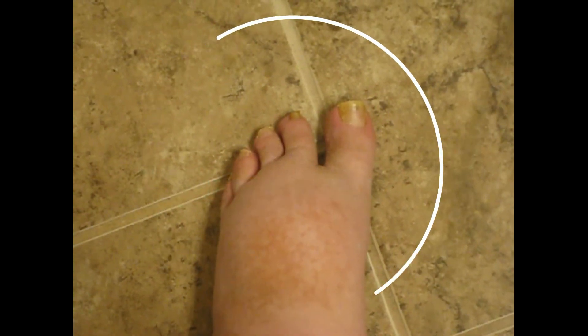my toe fungus is going away. And my second toe, the fungus is still there, but I'm going to use ZetaClear to clear that one up.